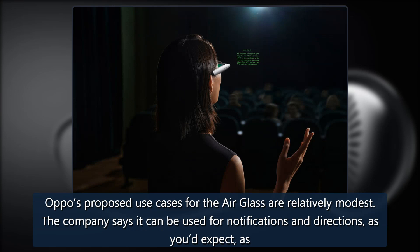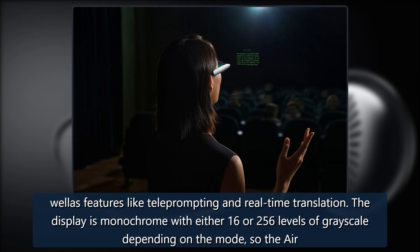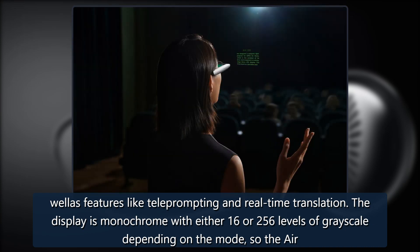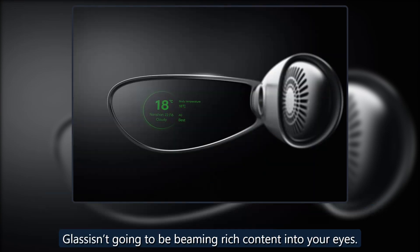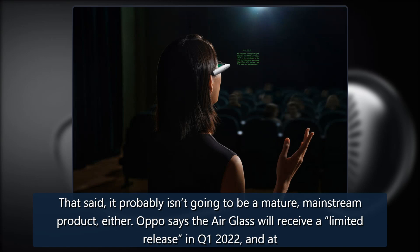Oppo's proposed use cases for the AirGlass are relatively modest. The company says it can be used for notifications and directions, as well as features like teleprompting and real-time translation. The display is monochrome with either 16 or 256 levels of grayscale depending on the mode, so the AirGlass isn't going to be beaming rich content into your eyes. That said, it probably isn't going to be a mature, mainstream product either.